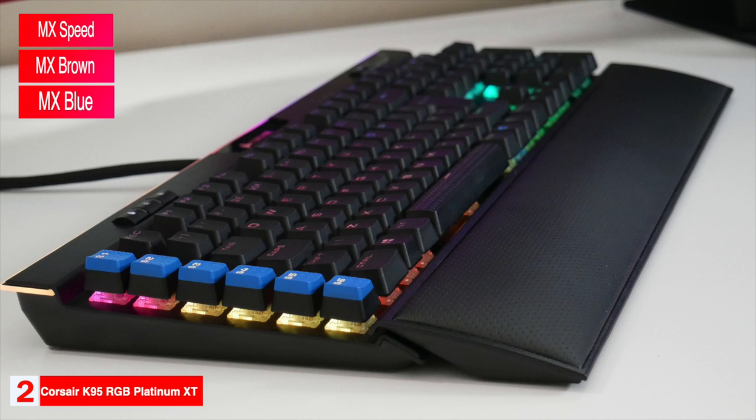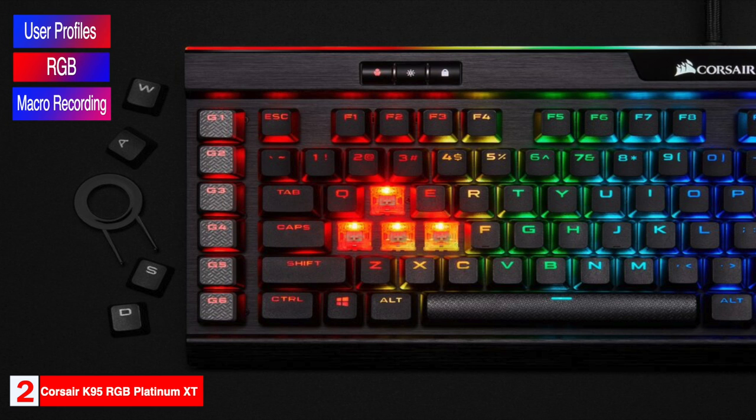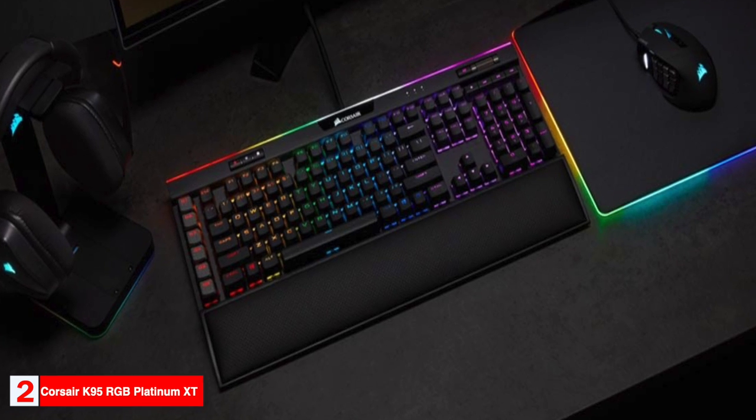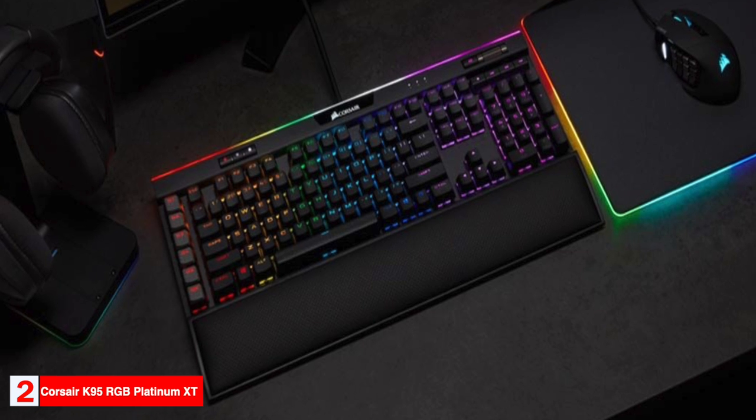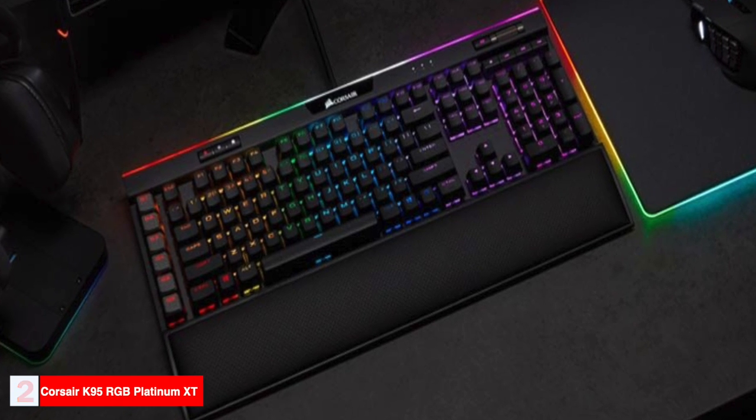The keyboard is customizable with the Corsair iCUE software. User profiles, RGB lighting, and macro recording can all be customized within the program. If you're looking for one of the best mechanical keyboards available, the Corsair K95 RGB Platinum XT is worth your consideration.